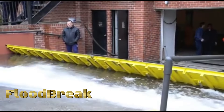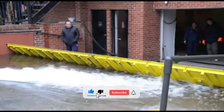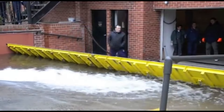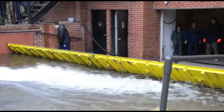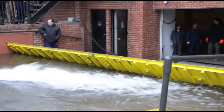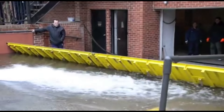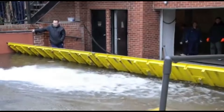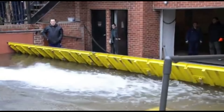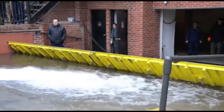Floodbreak is a company known for its passive flood barriers — innovative systems designed to automatically deploy and provide protection against flooding. These barriers are a proactive defense mechanism against rising water levels, helping to safeguard infrastructure and communities. The barriers operate without the need for human intervention, typically integrated into infrastructure such as building entrances or critical infrastructure like subway stations, remaining dormant until activated by the presence of floodwater. When water reaches a predetermined level, the barriers automatically rise to create a watertight seal.